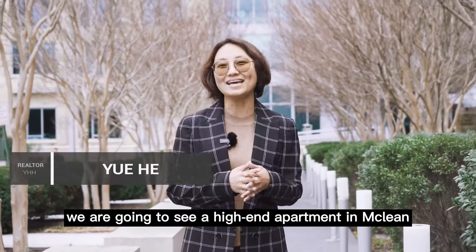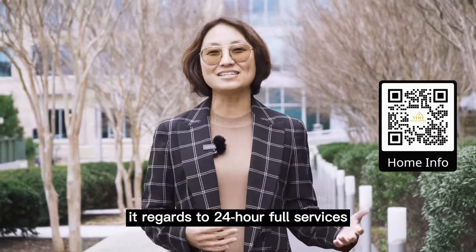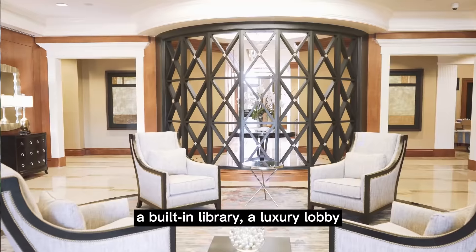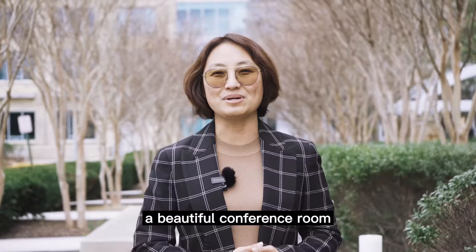Today we are going to see a high-end apartment in McLean. When I say high-end, it features 24-hour concierge services, a built-in library, a luxury lobby, and a beautiful conference room.